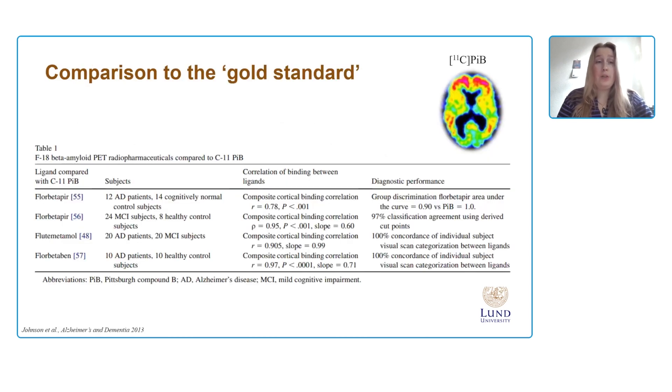Despite having some slightly different kinetics, they all have shown very high agreement with post-mortem data. And also importantly, they show high comparison to the gold standard, which is the first developed amyloid PET tracer called Pittsburgh Compound B, or PiB. There is a high percentage agreement between the F18 tracers and the PiB tracer.